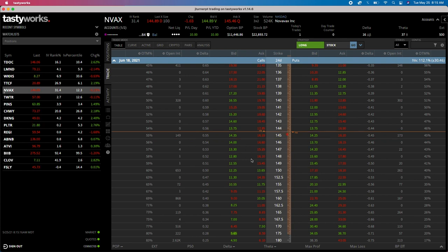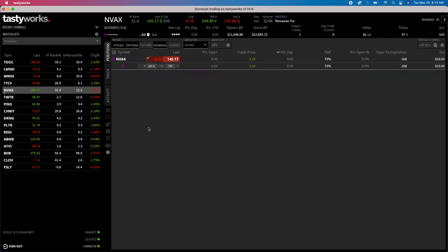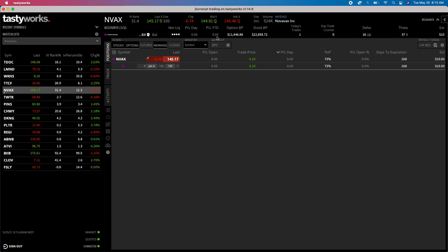Right now we look pretty good. We have our one trade, carrying 16 beta-weighted deltas, and we'll keep this running. We're flat on the position, got paid $5.10, our account buying power has dropped, and we're going to sit and wait. I'll keep you updated on exactly what's happening and go through the whole series showing you how to make monthly income with just one stock, turning it over again and again.